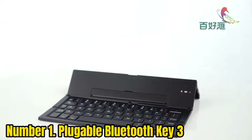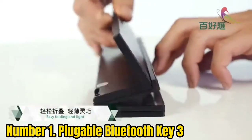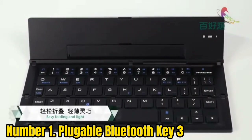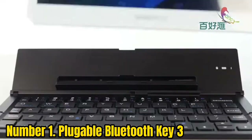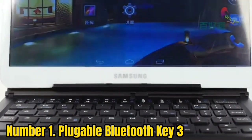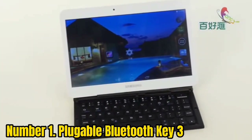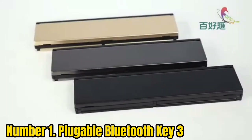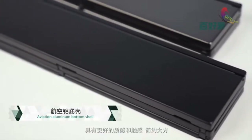Number 1: Plugable Bluetooth Key 3. The Plugable Bluetooth Key 3 is the perfect travel companion. It measures about 11.5 inches wide when operational — a little bigger than the Apple Magic Keyboard — and folds down to just 6.5 inches wide by 4.5 inches long. In other words, it's small enough to fit snugly inside your back pocket. Simply find a flat desktop — the keyboard is a little wobbly without a solid surface — unfold the hinges, and you're ready to go.